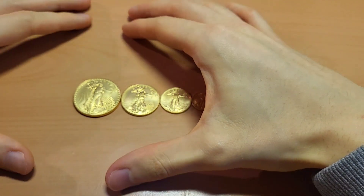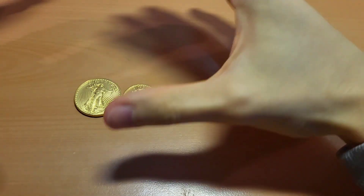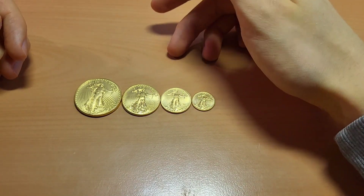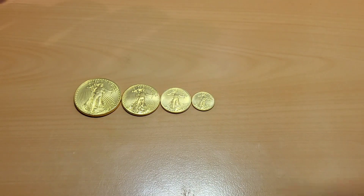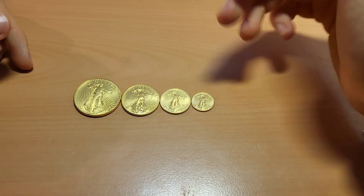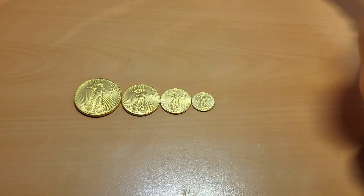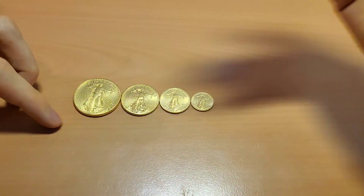With one ounce gold coins you've also got a big advantage in recognizability. The one ounce gold coin is basically the gold standard for gold coins worldwide — everyone knows what one is. The gold eagle in particular is, besides maybe the Krugerrand, the most well-known gold coin in the world. The problem with smaller coins is that many people don't even know they come in half, quarter, and one tenth ounce sizes, so they might be confused. But if you're selling to someone who knows what they're talking about — which you should be anyway — that's not really an issue.